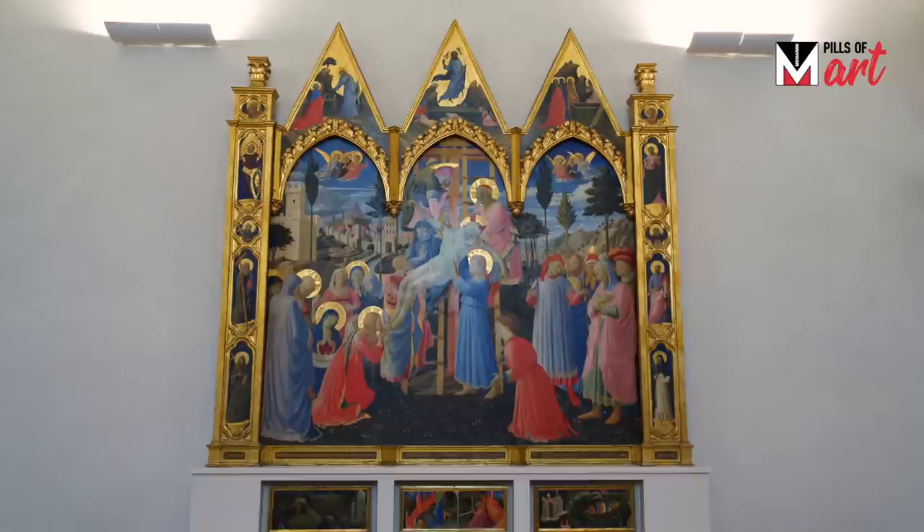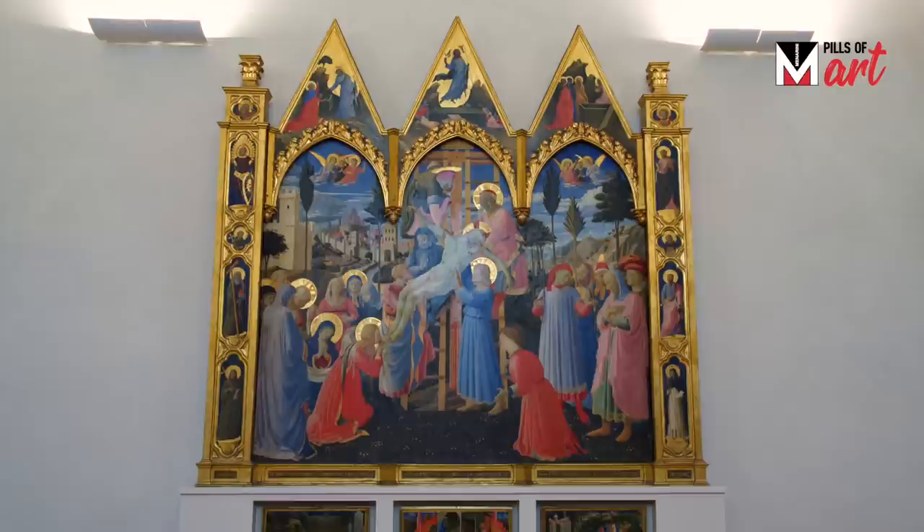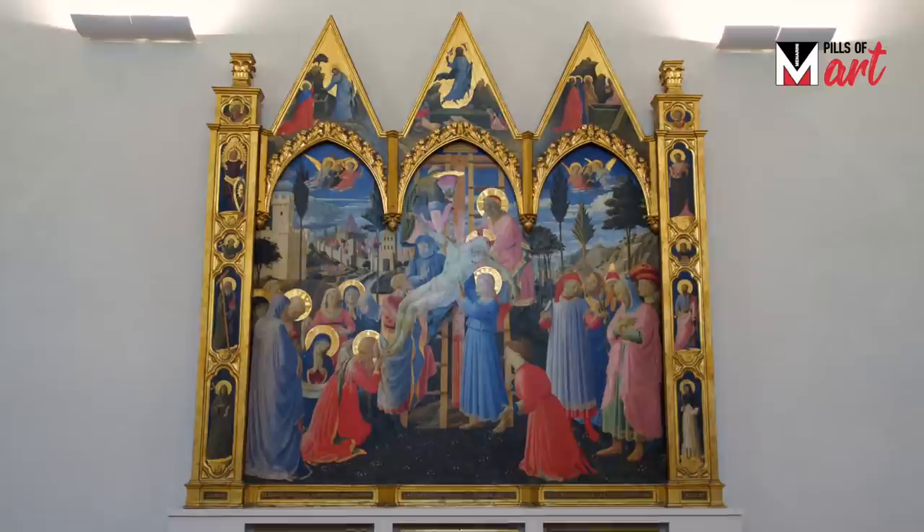The very wealthy merchant and banker Palla Strozzi commissioned this altarpiece in 1422 to be placed inside his own chapel in the Santa Trinita Church in Florence.